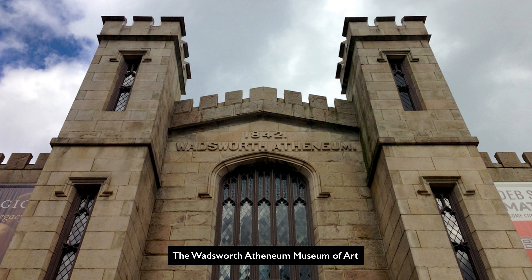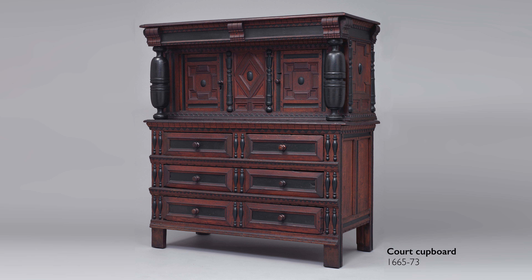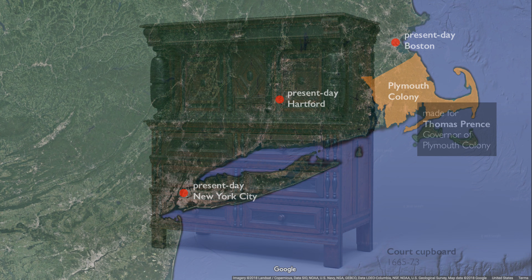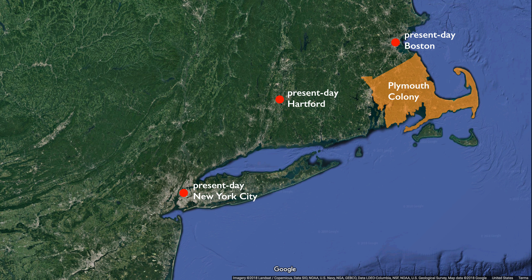We're in the Wadsworth Athenaeum looking at a cupboard, and this is really special because we know exactly who it was made for: Governor Thomas Prince of Plymouth Colony, which would today be the southeast part of Massachusetts.